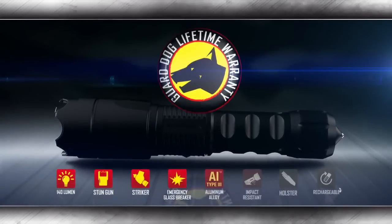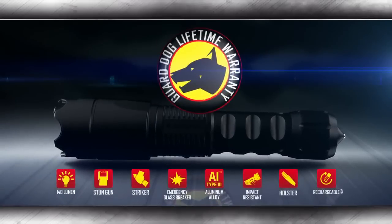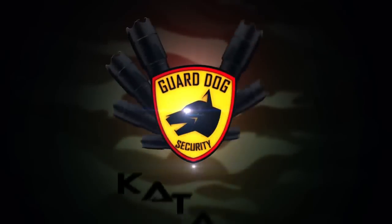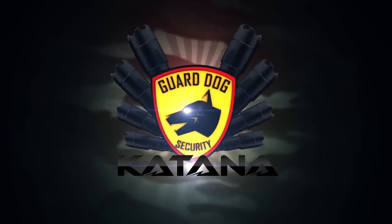The Guard Dog Katana is the most durable, versatile self-defense and non-lethal protection designed for law enforcement and military, available to consumers. Get yours now at authorized Guard Dog retailers worldwide.